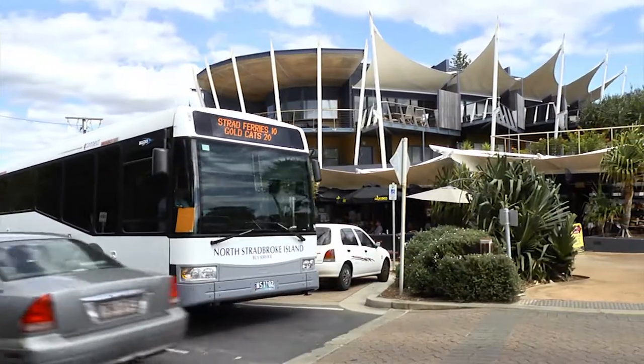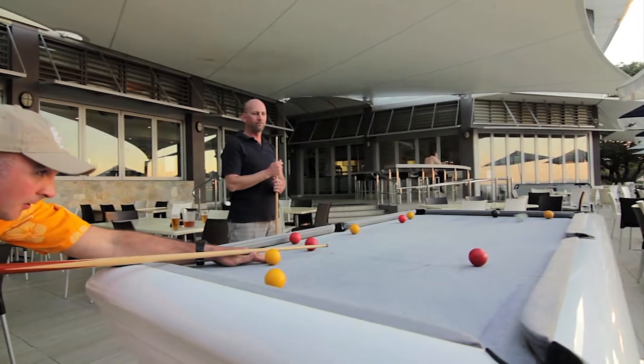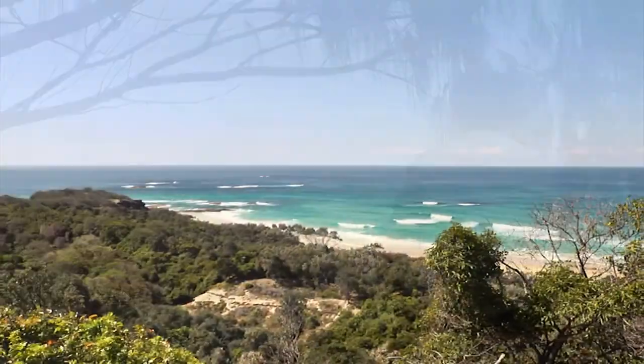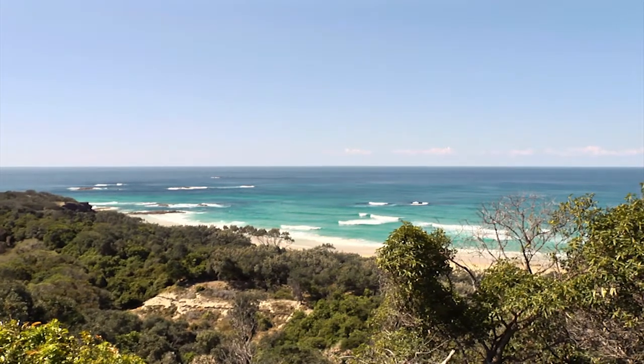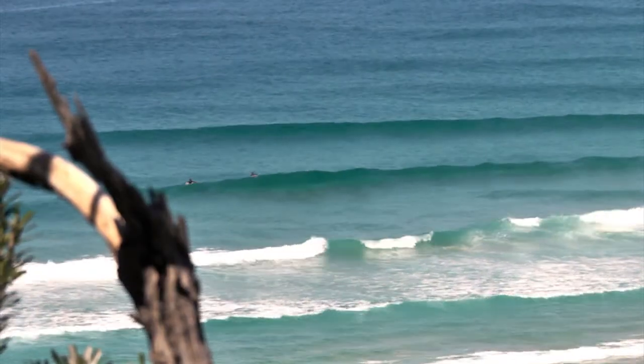All this within an easy walk to cafes, shops, transport and the famous Strati Hotel. Enjoy the natural beauty and casual beachside atmosphere of the Point Lookout community and immerse yourself in the lifestyle of lazy coastal weekends. Check the surf from your balcony and relax at the end of the day.